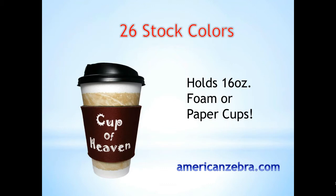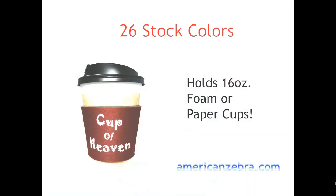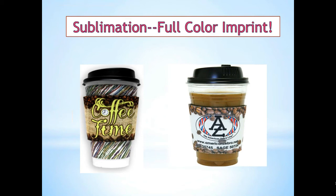In fact, American Zebra Coffee Wraps come in 26 different stock colors so they'll meet whatever color scheme your client is looking for, and they hold both 16-ounce foam and paper cups.